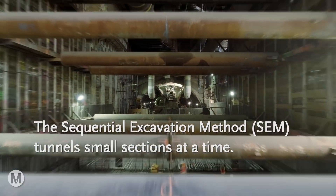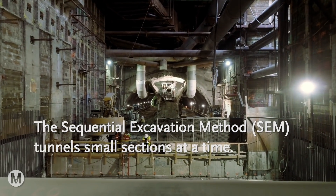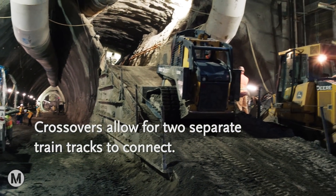On our project, we have an SEM cavern — sequential excavation method — and it's located right next to our Broadway station. The SEM process is different than a tunneling machine process, but what we're doing on the SEM cavern is allowing future crossovers to happen for Metro operations.